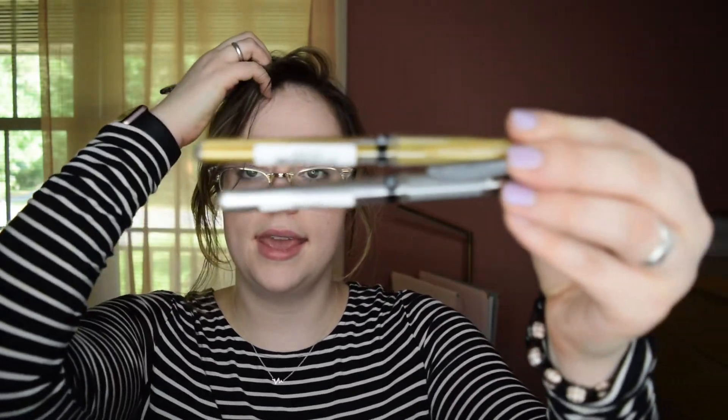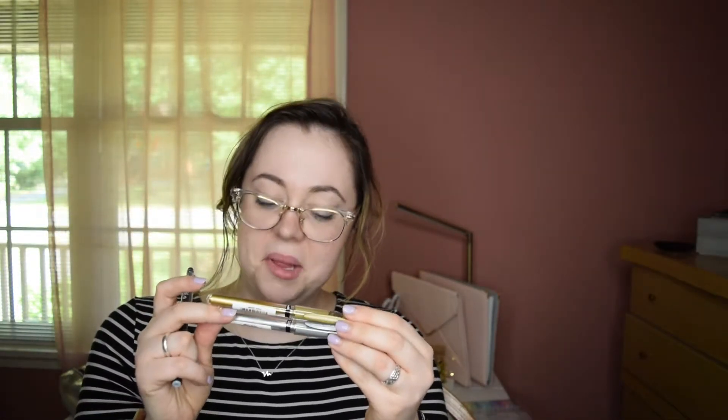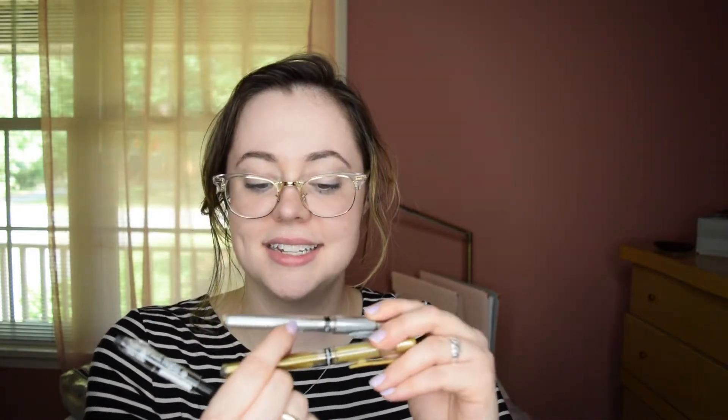My favorite addition — I didn't expect to go crazy over these, I was just going to use them as accents — are the Uniball Signo Gel Impact pens in silver and gold. I've actually used up a lot of the silver already; you can see the ink is way up here. At my Michaels, these aren't with the regular pens — they're near the scrapbooking section, which was weird. But I love these.